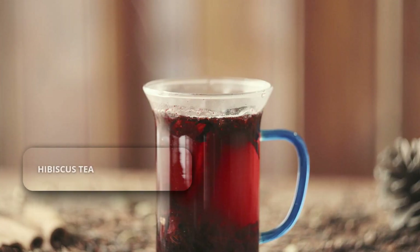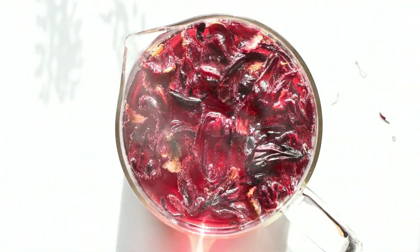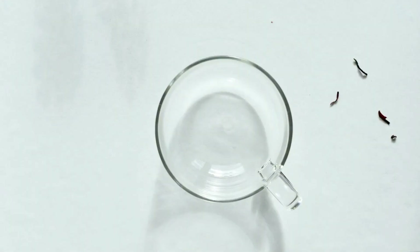Let's start with the best. Hibiscus tea. This bright red tart tea isn't just a pretty color. It's packed with powerful antioxidants called anthocyanins, which are believed to help relax blood vessels.